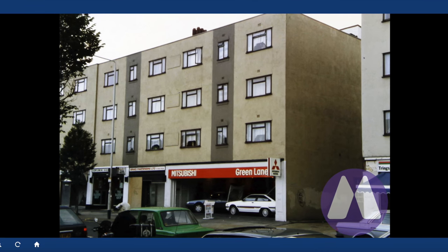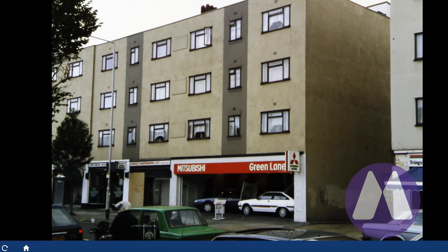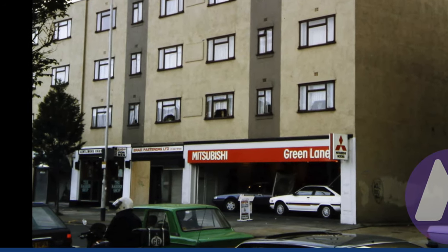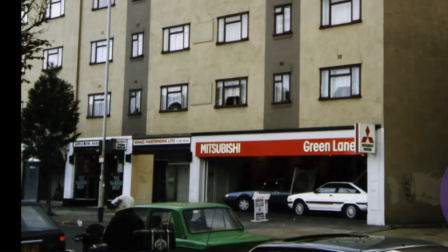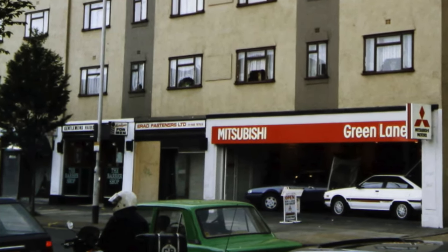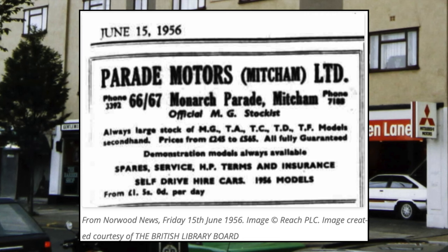This photograph, also from around 1987, shows us a car showroom selling Mitsubishis, a shop called Brad Fastening Barbershop — Palmer's, I believe. There was a car showroom here in the 1950s called Parade Motors; here's an ad from 1956 — Parade Motors, Maturum Limited.